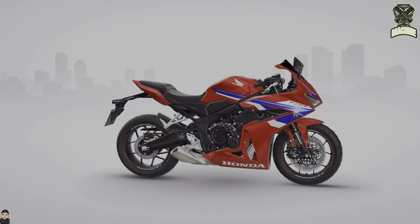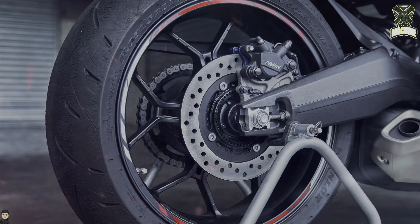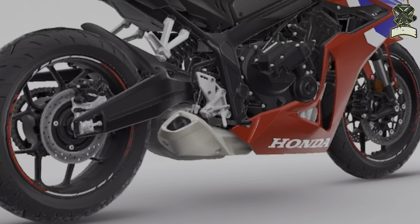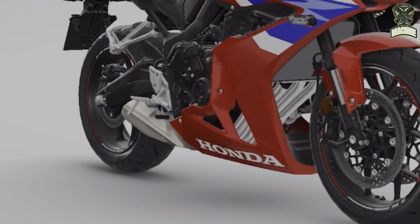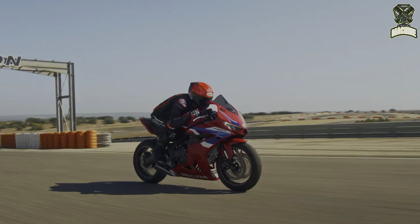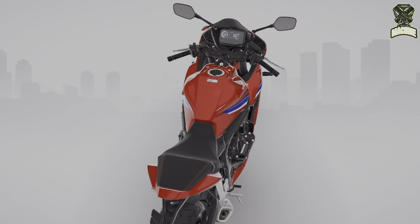Front braking uses double front discs with a diameter of 310 millimeters supported by four-piston calipers. The rear brake is a single disc with a diameter of 240 millimeters, fitted with 17-inch rims wrapped in 120/70-17 front and 180/55-17 rear tires. Other advanced features include Honda Selectable Torque Control, Honda Road Sync smartphone connectivity, and two-channel ABS brakes. Settings and connectivity can be accessed via the five-inch TFT digital instrument panel.